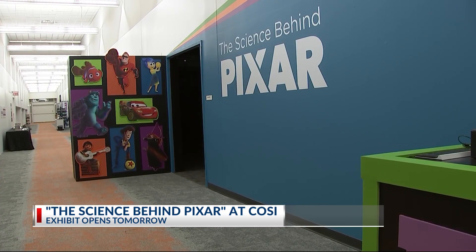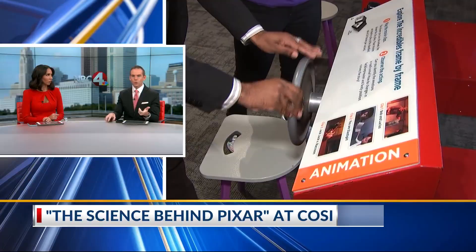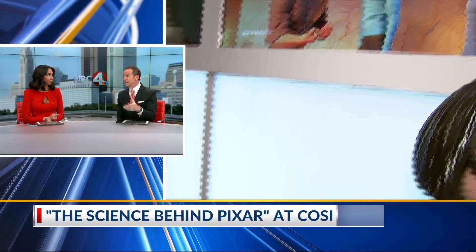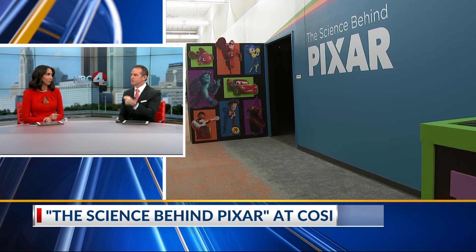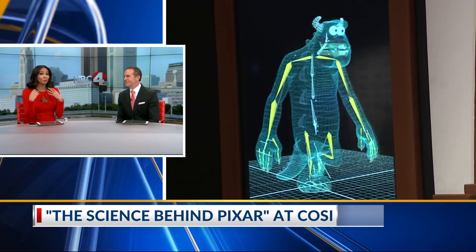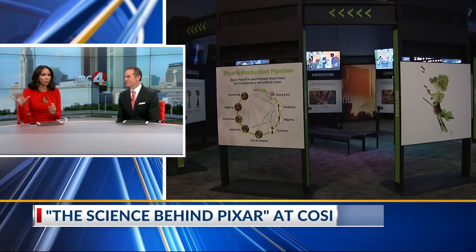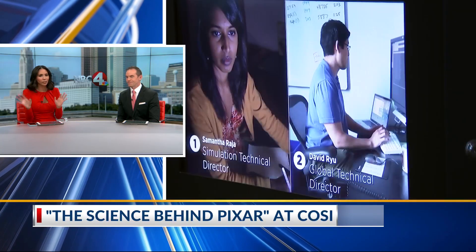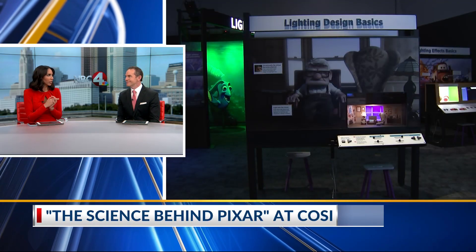That exhibit opens tomorrow and it runs until May, so you have time to see it. It is such a cool concept, especially to get kids interested in not only the cool thing they see in a movie, but how that thing is made. There are a lot of parents who have watched Pixar movies — my son was always into the Incredibles and Cars — and so it is really cool to see how all of that is made and created.